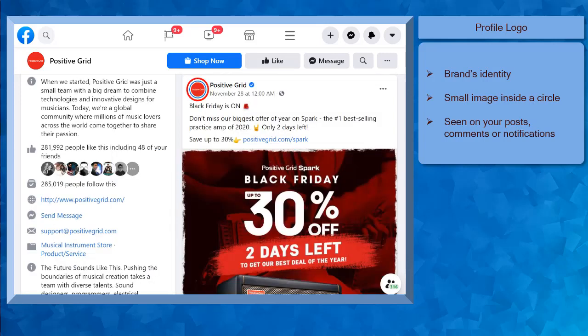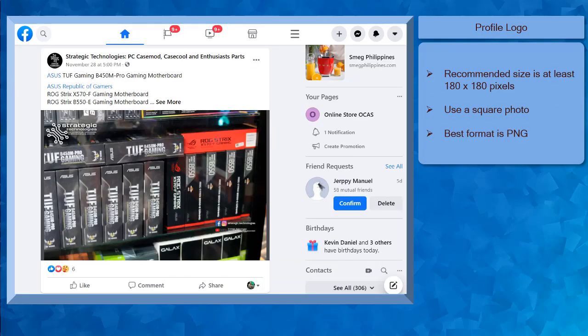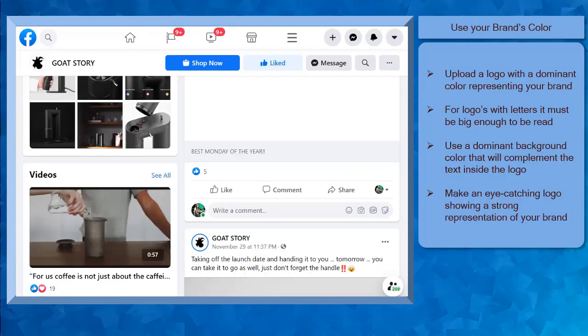Your profile photo or logo will be seen alongside your business page name whenever you post content or engage in the comments section. It will look like your profile's avatar. This will be seen on your posts, comments, and notifications. Your profile photo must be in a size of at least 180 by 180 pixels. It is best to use a square photo for your logo. And the best format to use for profile photos is PNGs. To have an optimized profile logo, use a photo or a logo that will be visible even if your avatar is small. Make your profile photo or logo simple enough with one main image or text.